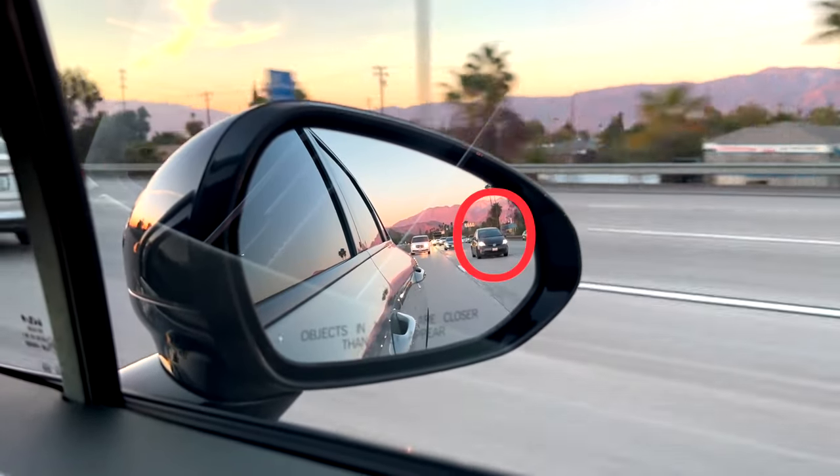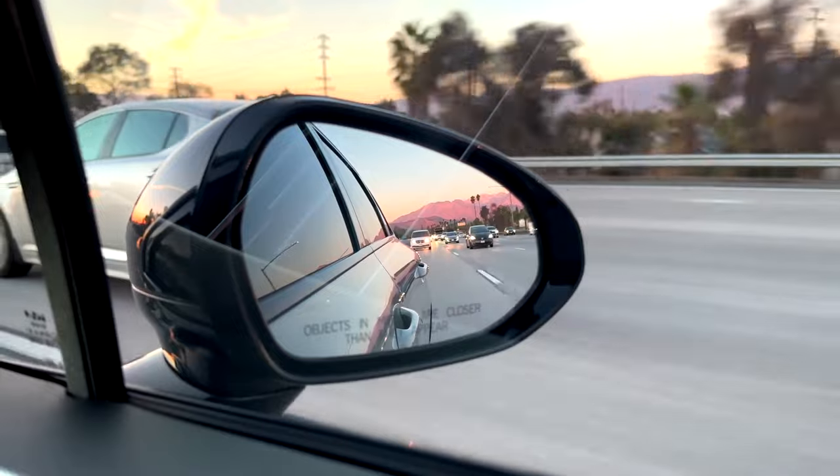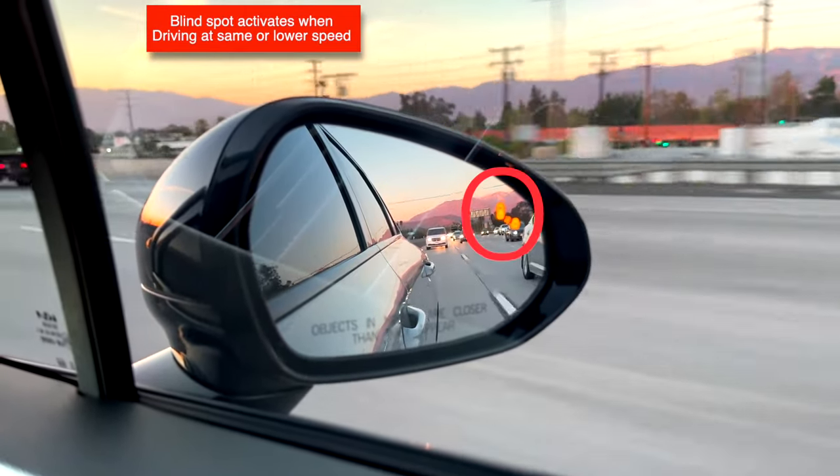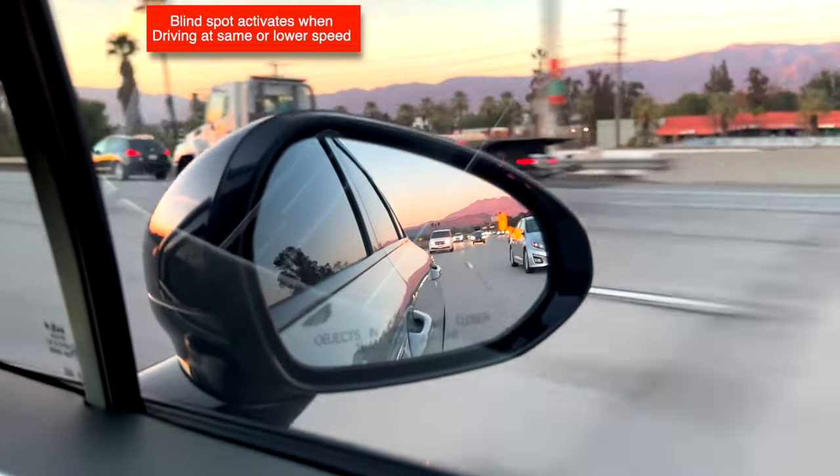The other thing I don't like is that it deactivates under 10 miles per hour. I get that in a complete stop it doesn't need to be active, but as soon as you start driving the system should be active at all times.